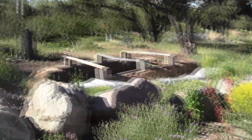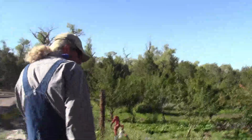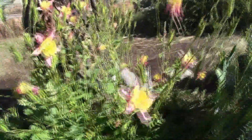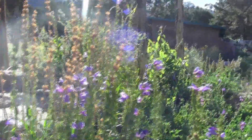Some bee-balms. We've got all kinds of stuff. This is a native penstemon — they're so pretty and the hummingbirds just love them.